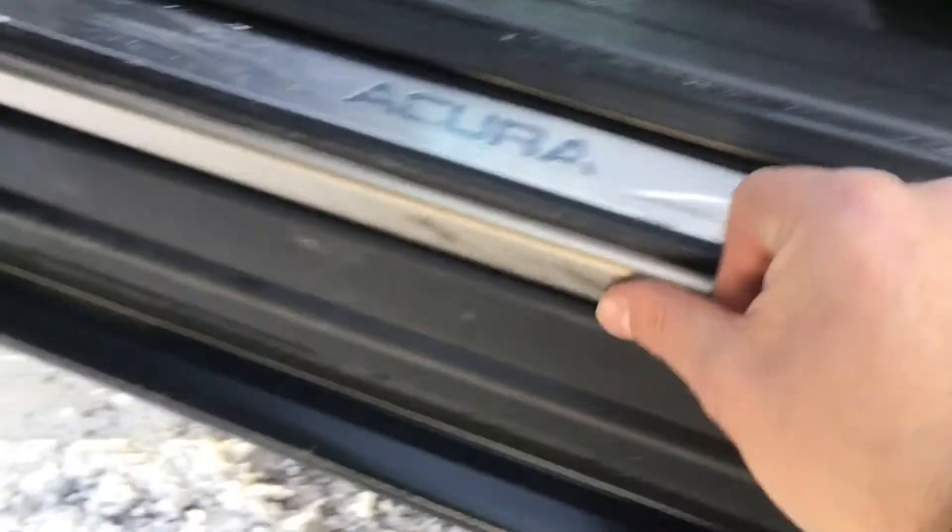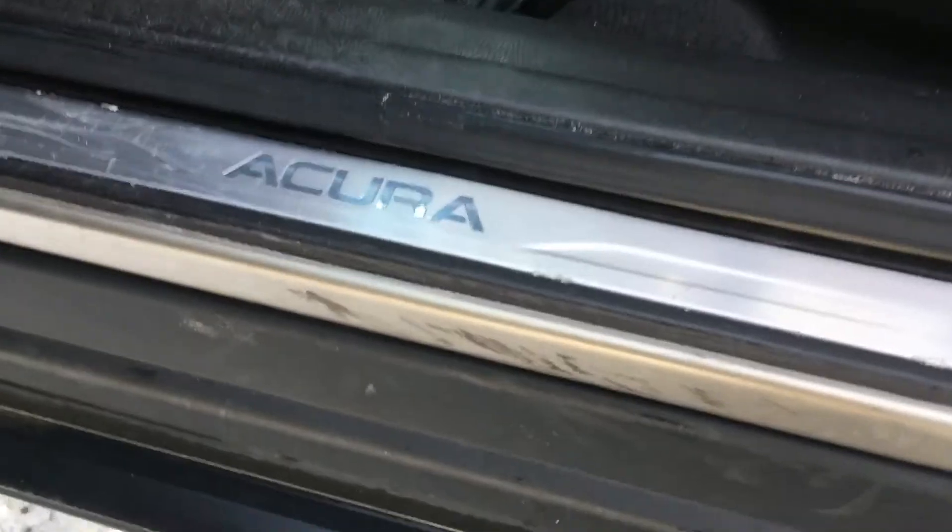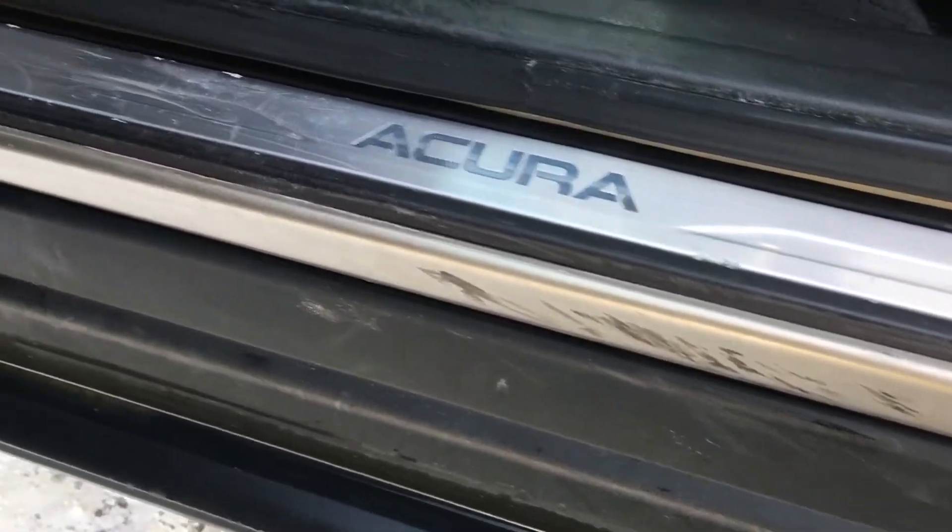I always look at areas like this — you can tell when someone's been misusing the vehicle. There's just a little bit of rubber transfer from the door sill, but even the door sills aren't scratched and beat up.